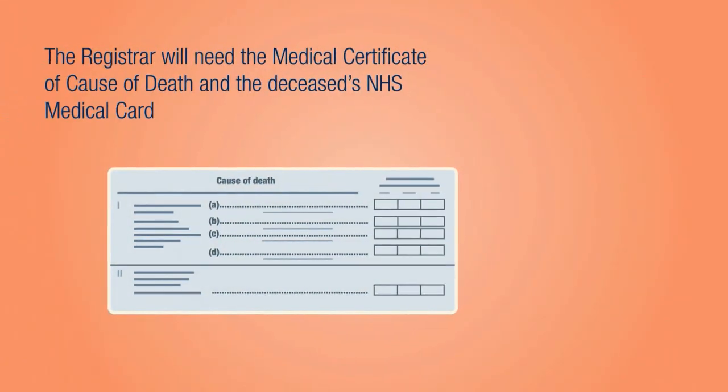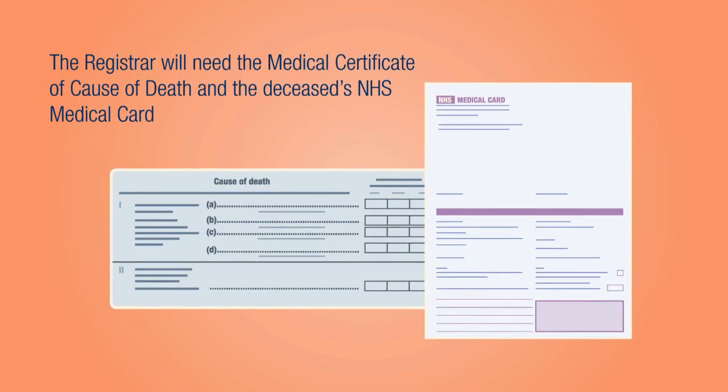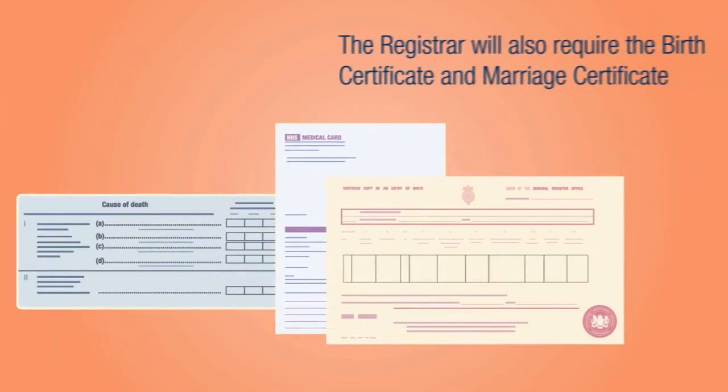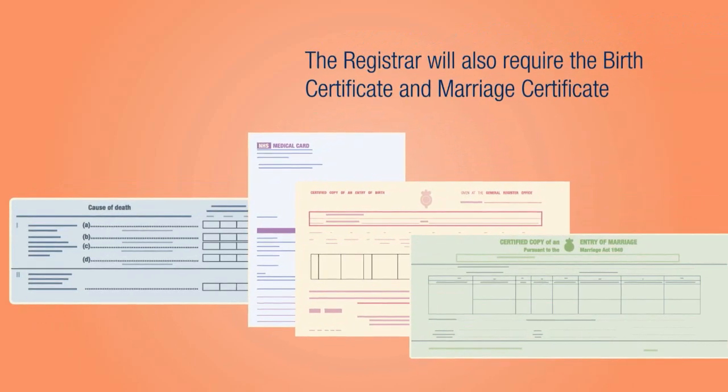The registrar will also need the medical certificate of cause of death and the deceased's National Health Service medical card. Additionally, the registrar will require the birth certificate and marriage certificate if these are readily available.